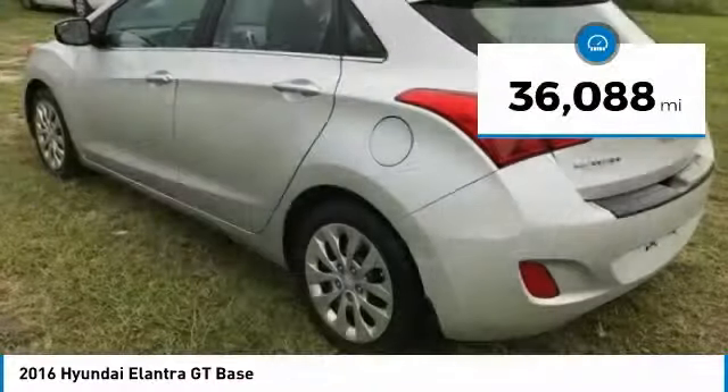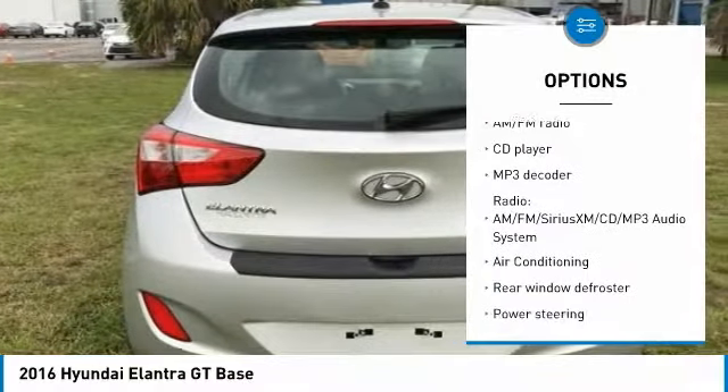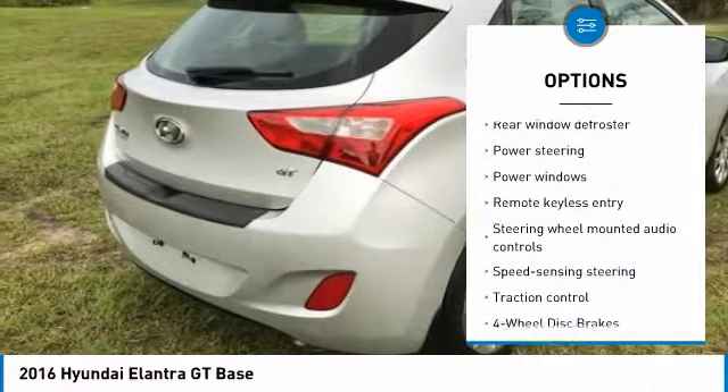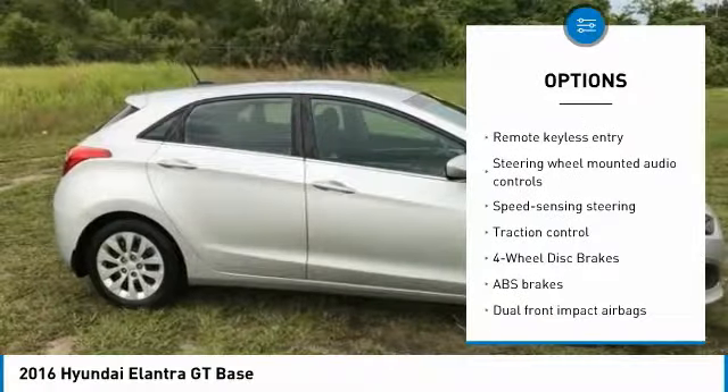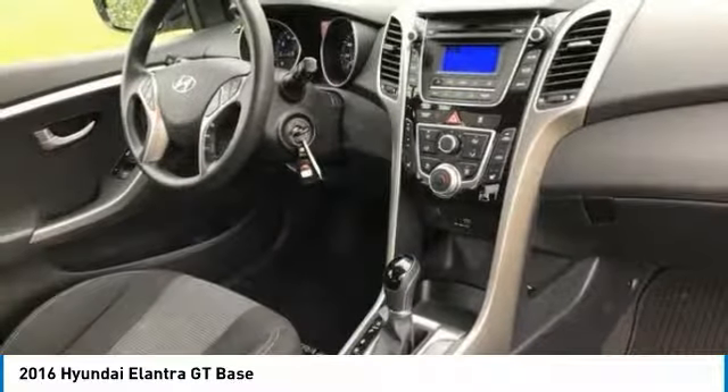This vehicle has less than 40,000 miles. Here are some of this vehicle's great options: traction control, keyless entry, steering wheel audio controls, anti-lock braking system, stability control, Bluetooth, dual airbags, air conditioning, driver airbag, and power steering.